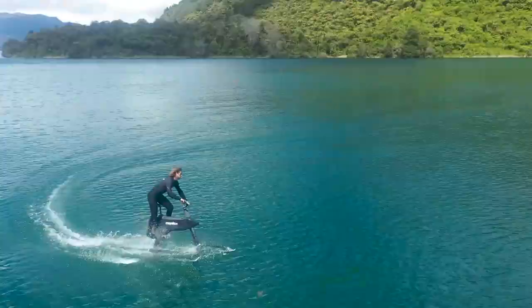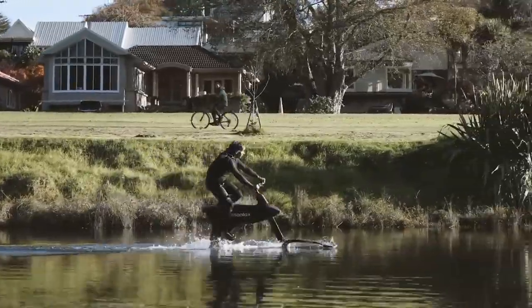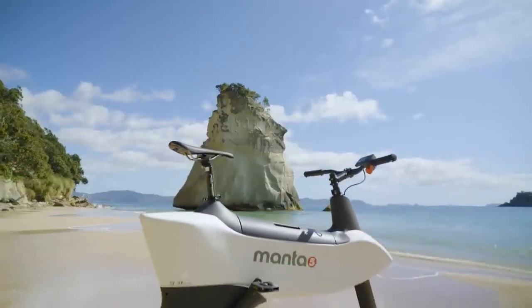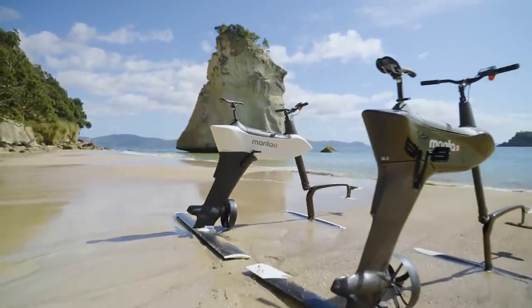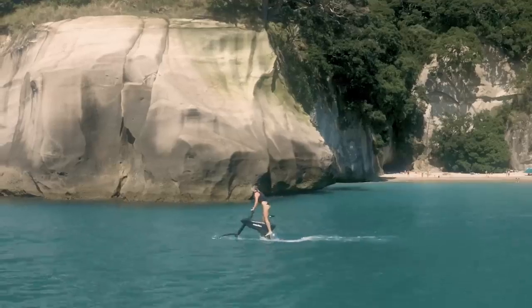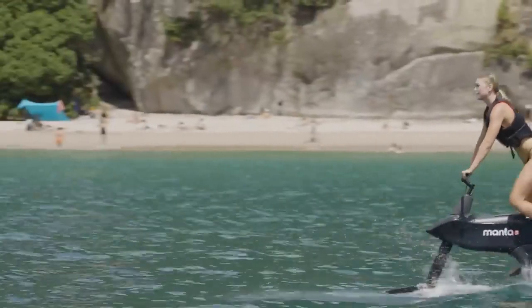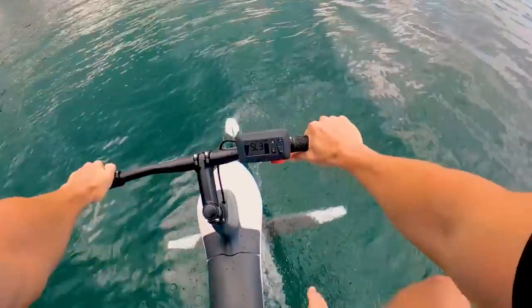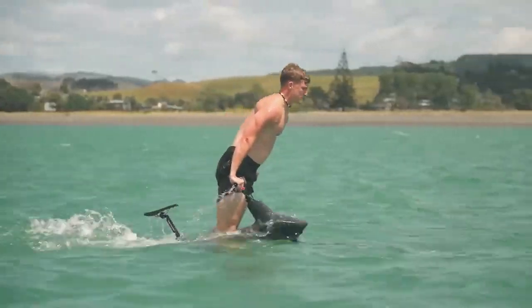Manta 5 has captured the world's imagination with the revolutionary first-ever hydrofoil, providing a surreal cycling experience on water. Now the next iconic generation foil, the Hydrofoiler SL3, is the cleanest, safest, easiest electric hydrofoil on the market that anyone can ride, powered with a 2.5 kilowatt electric motor and throttle. The SL3 has more than enough thrust